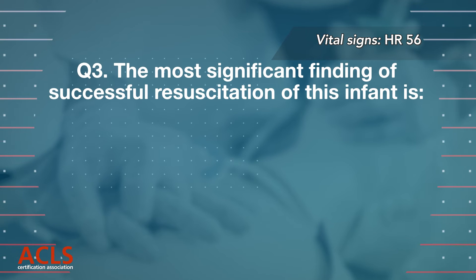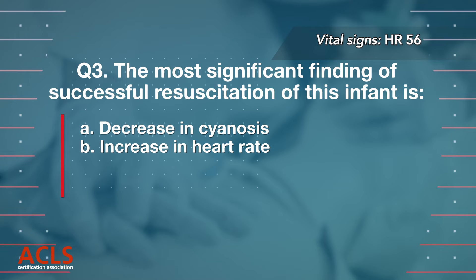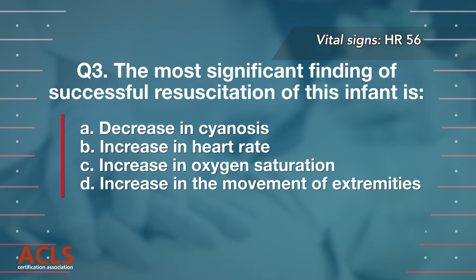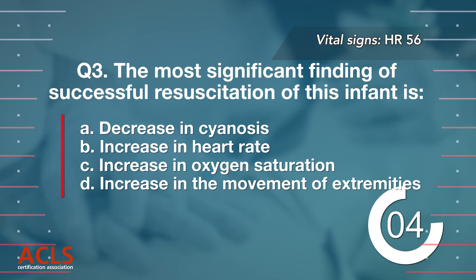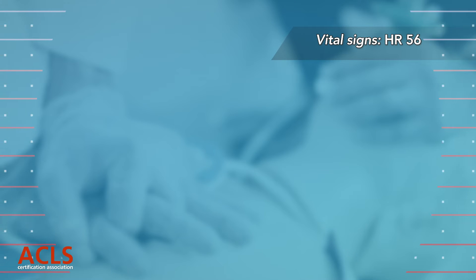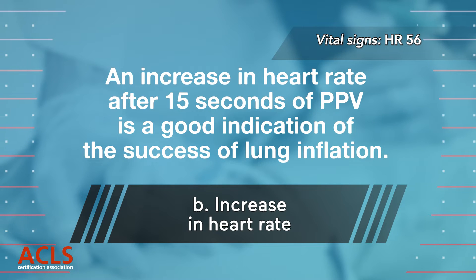Question 3: The most significant finding of successful resuscitation of this infant is: A. Decrease in cyanosis, B. Increase in heart rate, C. Increase in oxygen saturation, D. Increase in the movement of extremities. Correct answer B. An increase in heart rate after 15 seconds of PPV is a good indication of the success of lung inflation.